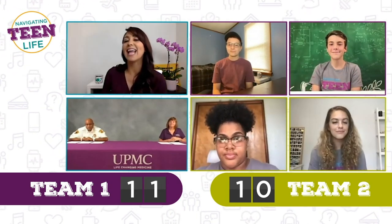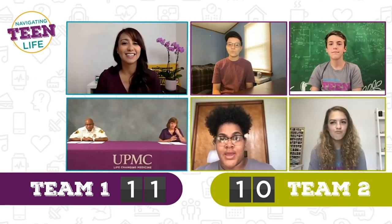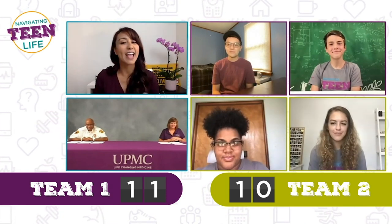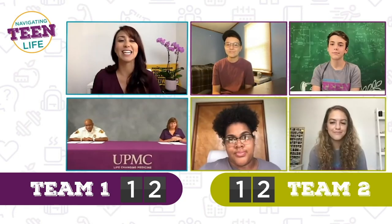True or false: an AED should always be used in conjunction with chest compressions. Naya says true, Austin says true, Finn says false, Gabby says true. An easy way to remember this is: if you're doing chest compressions, you're also using an AED.